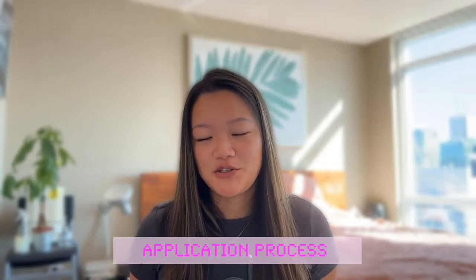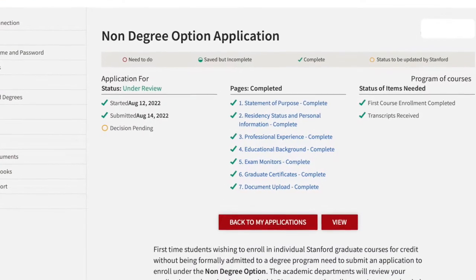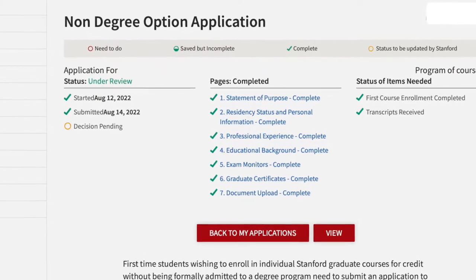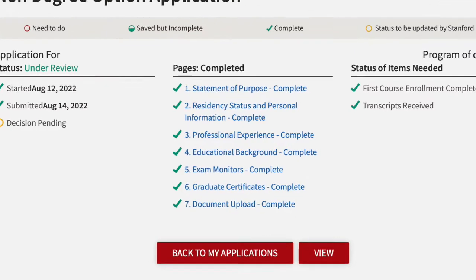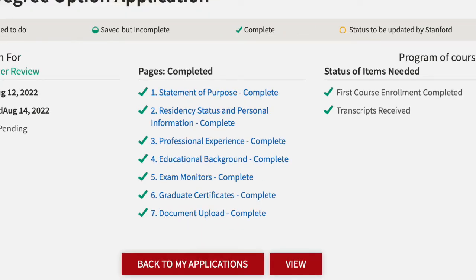In terms of the application process, it's actually very simple and a lot less competitive than their graduate admission. You apply as a non-degree student taking classes. First you need to make an account at mystanfordconnection.stanford.edu. Under application, you select AP0007, the non-degree option application. The application takes about 15 to 20 minutes to complete. There are seven sections: statement of purpose, personal information, professional experience, education background, exam monitors, graduate certificates where you select which certificate stream you're interested in, and document upload where you upload your official transcript from all previous education institutions. The most time-consuming part is the statement of purpose.